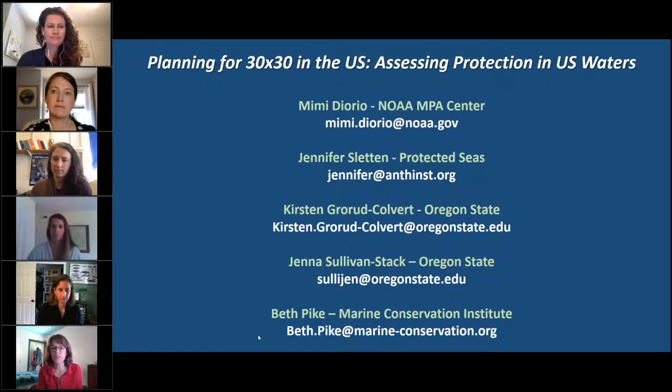Now it's my pleasure to introduce the speakers. First, we'll hear from Mimi DiOrio. Mimi is the GIS Manager for NOAA's Marine Protected Area Center. She manages the MPA Inventory, a comprehensive spatial database of U.S. MPAs, and is the lead on analyzing patterns and trends and reporting statistics for marine protected areas throughout U.S. waters. She is an active part of the NOAA GIS community and teaches GIS at Cabrillo College in Santa Cruz.